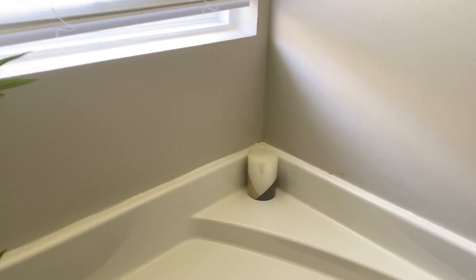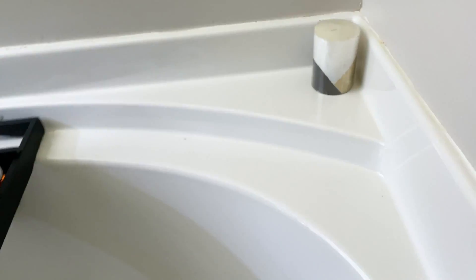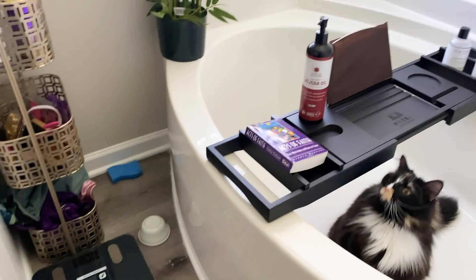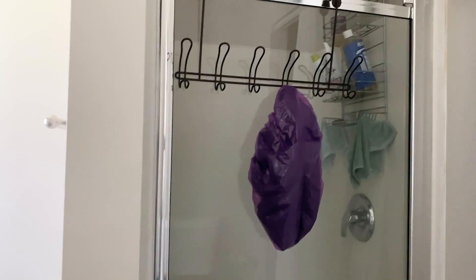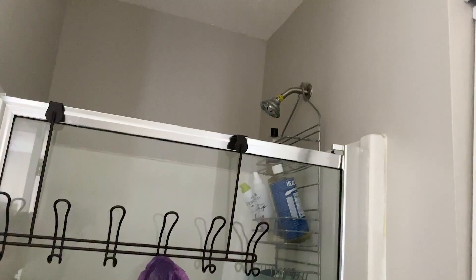I also have candles from my old apartment — they just happen to be black, white, and gold so they match. There are little trinkets and a little gold thing on the side. That's the shower — it's pretty dark in here, sorry. I do want to get a gold shower caddy but that's on my list — there's so much to buy.